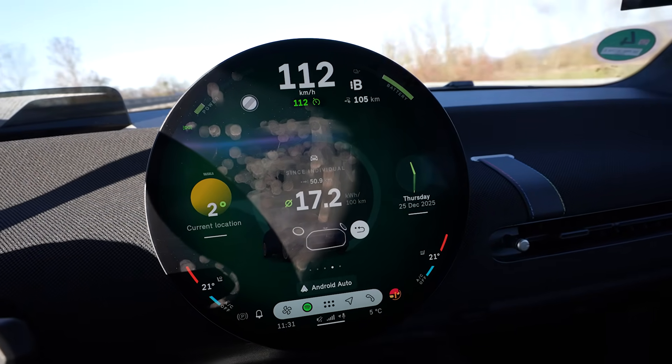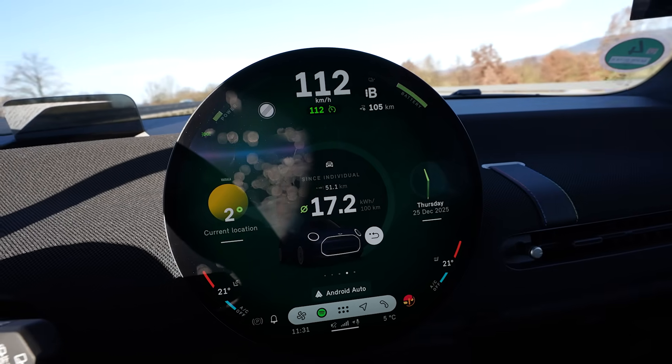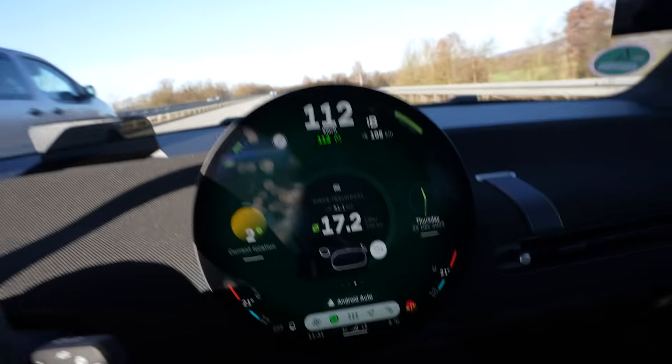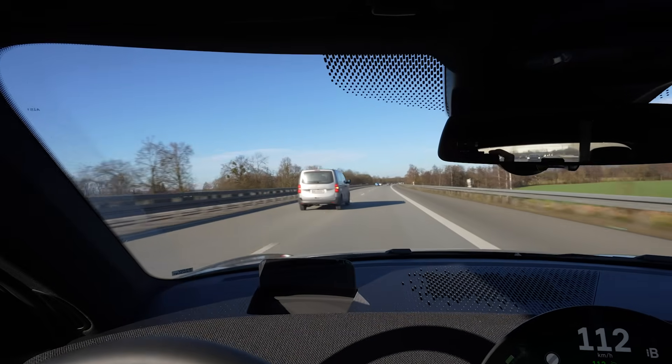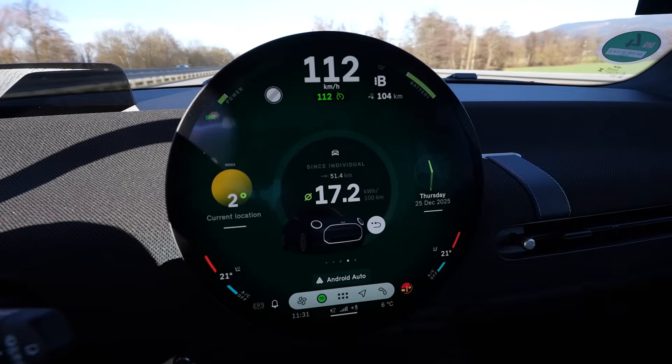It's five degrees outside, my heat is only at 21 and I'm warm enough — it's nice and sunny. Consumption looks good, 17.2 kilowatt hours per hundred kilometers is amazing.